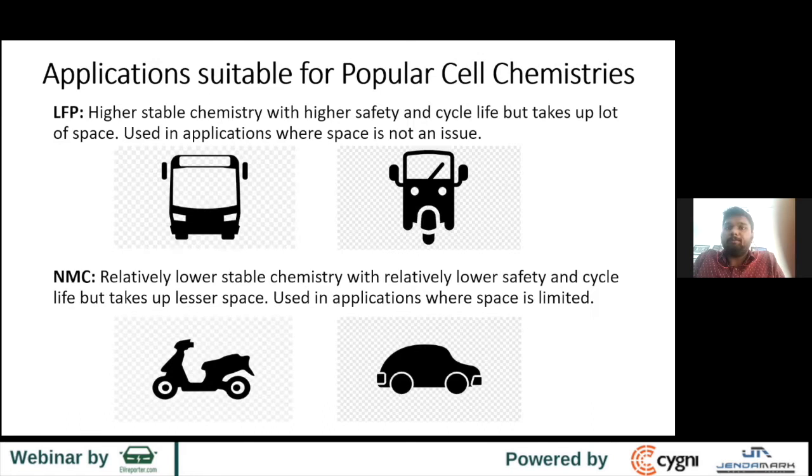Application-suitable popular cell chemistry — in India, the most popular chemistries are LFP and NMC. LFP has higher stable chemistry but takes up a lot of space, so volumetric energy density is not as good compared to NMC. It's usable in a bus or a rickshaw, but in applications like two-wheelers and cars, manufacturers compete on range, so it becomes difficult to use LFP, and hence they use NMC.